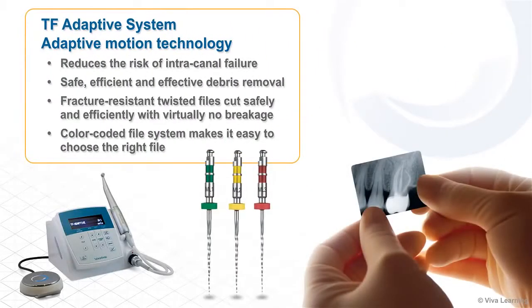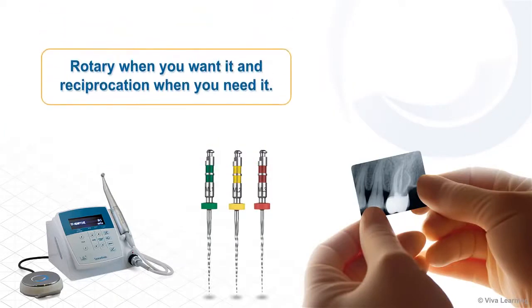A true advancement in endodontic therapy, the TF-Adaptive system allows you to negotiate your way to the apical terminus in a safe, controlled manner. The adaptive motion technology reduces the risk of intracanal failure and results in safe, efficient, and effective debris removal. The fracture-resistant twisted files cut safely and efficiently with virtually no breakage. The color-coded file system makes it easy to choose the right file — for rotary when you want it and reciprocation when you need it, choose the TF-Adaptive system from AXIS Cybron Endo.